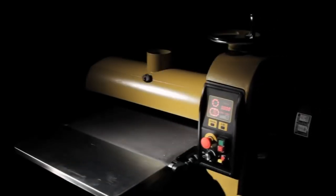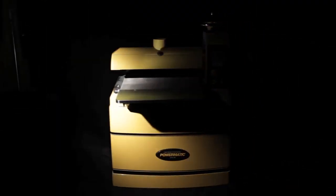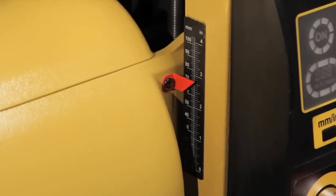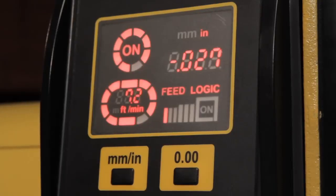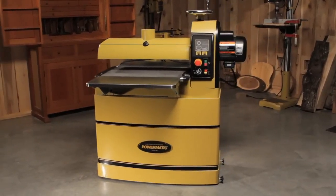At Powermatic, we know our woodworkers' expectations are high when it comes to their machines. With that in mind, when we engineer a new product, we are continuously working to improve the woodworkers' capabilities while simultaneously enhancing their experience. That's why we are proud to introduce the PM2244 Drum Sander.